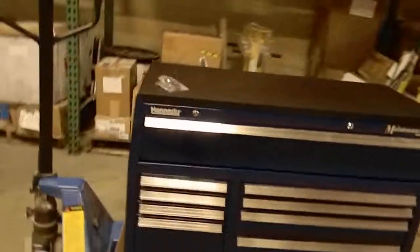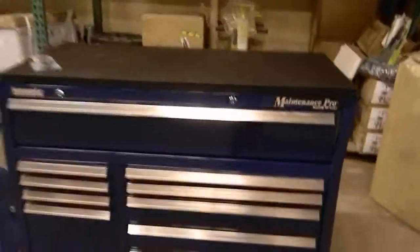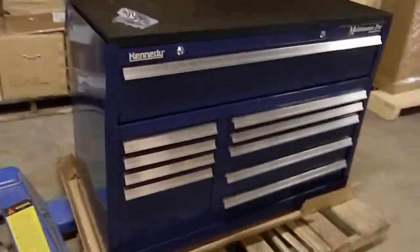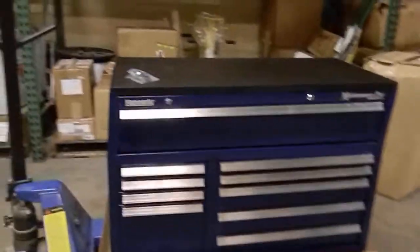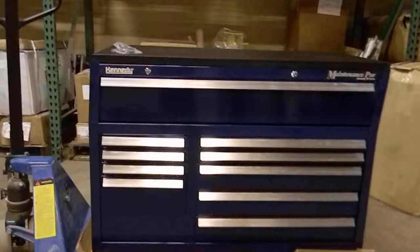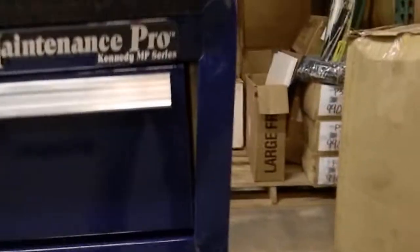Thank you for choosing Industry Recycles. Today we have a Kennedy Maintenance Pro Series Tool Roller Cabinet. Just a quick video to highlight the damage that this cabinet has received. As you can see, the whole top portion looks like it might have taken a hit and it's kind of shifted over to the right.